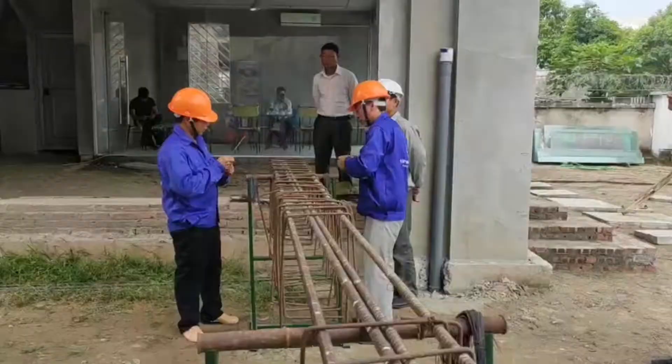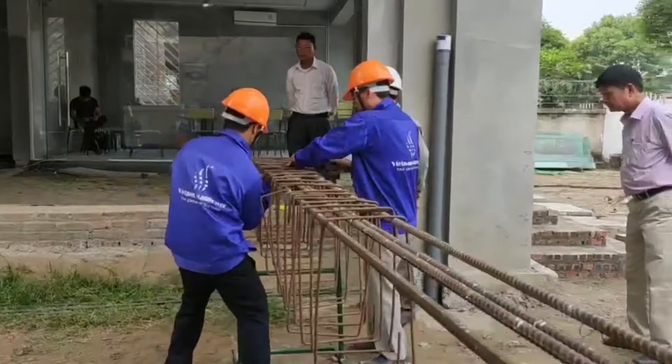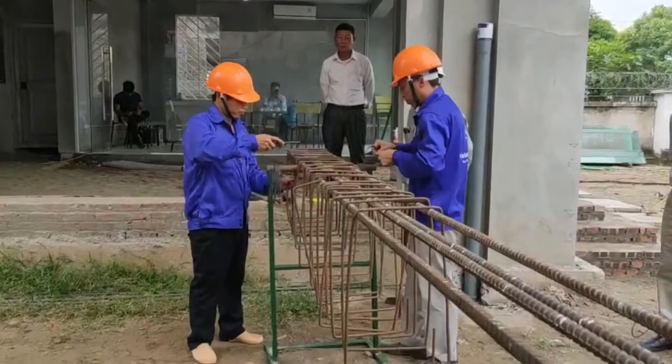In the steel fixer test, contestants were asked to install and tie together steel bars and mesh used to strengthen concrete during construction. They had to complete the steel cage on time and to the required specifications.